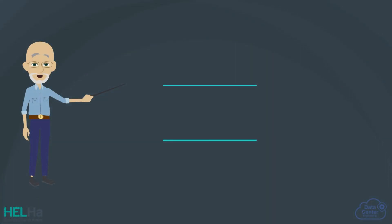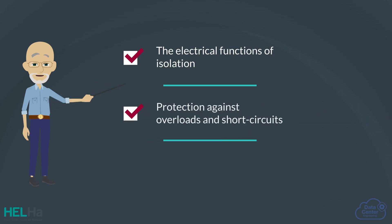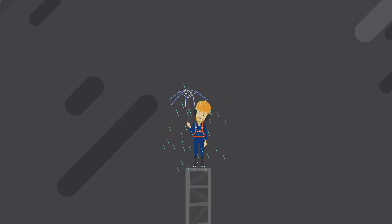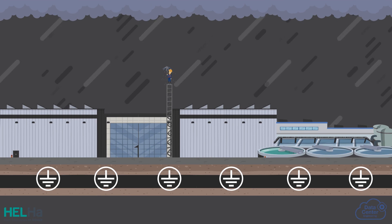The low voltage electrical installation must be designed to fulfill the electrical functions of isolation, protection against overloads and short circuits, as well as the protection of persons. To ensure the plant and its workers' safety, the electrical installation needs to be properly grounded.